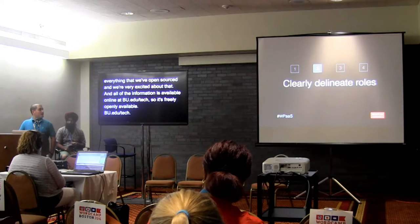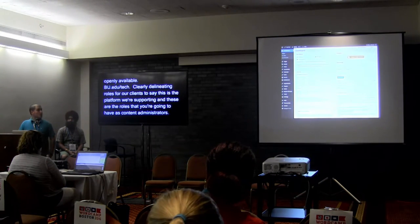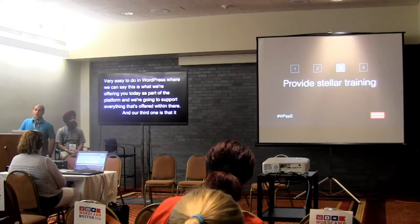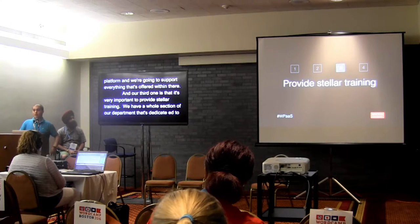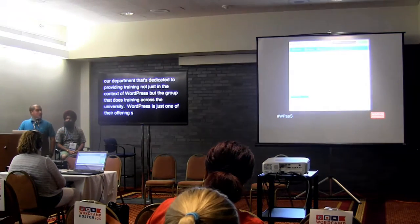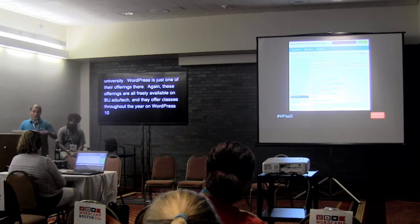Clearly delineating roles for our clients — this is the platform we're supporting, and these are the roles you'll have as content administrators — is very easy to do in WordPress. Our third point is that it's very important to provide stellar training. We have a whole section of our department dedicated to providing training, not just in WordPress but across the university. WordPress is just one of their offerings, with classes throughout the year on WordPress 101 and other areas.